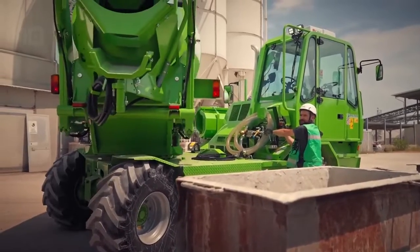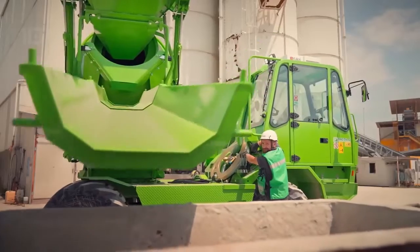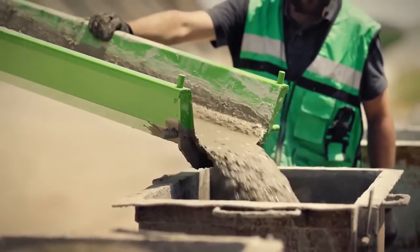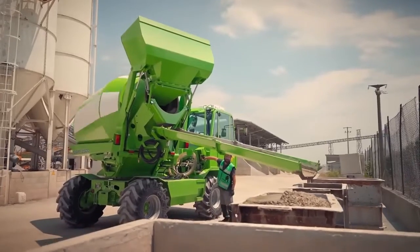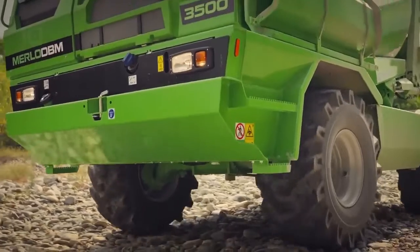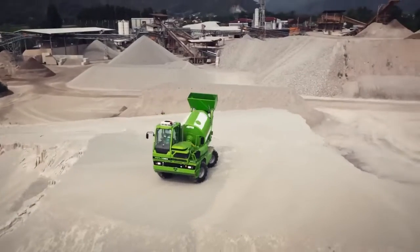Its shovel has a capacity of 0.7 cubic meters and its drum has a volume of 5,000 liters. It has an engine with 100 horsepower and can reach a speed of 40 kilometers per hour. Its water tank has a capacity of 930 liters and can produce 3.5 cubic meters of concrete.